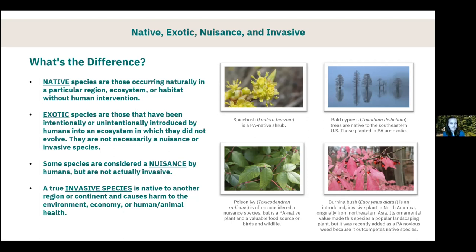The first definition is 'native' — species that occur naturally in a particular region, ecosystem, or habitat, arriving there without the assistance of people. An 'exotic' species is one that has been intentionally or unintentionally introduced by people into an ecosystem where they did not naturally evolve. An exotic species is not necessarily a nuisance or invasive, but it can be.